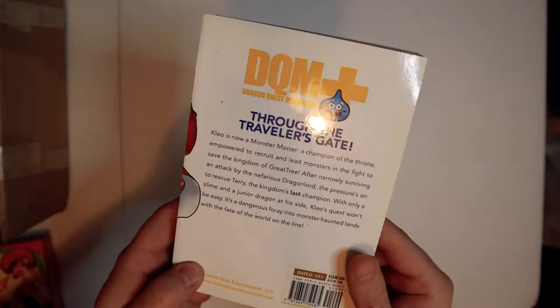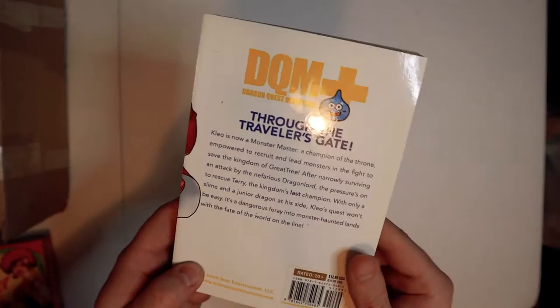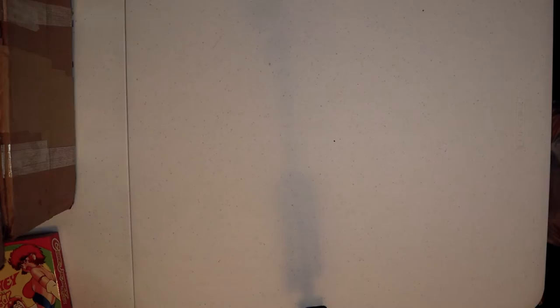Dragon Quest Monsters Plus — I heard it's super good. I think there are five volumes and I got the whole set, but I didn't get number one in yet so I have to wait for that. Everybody says this is one of the best Dragon Quest manga and it has no right being as good as it is, so I can't wait to see what that's about.